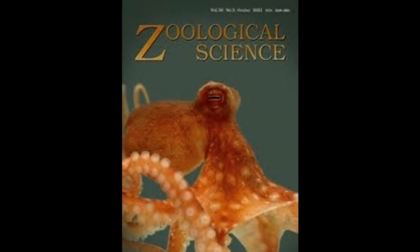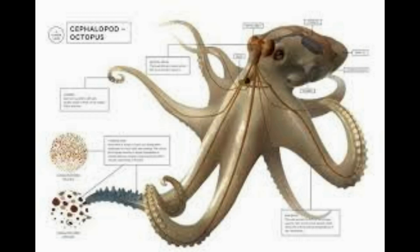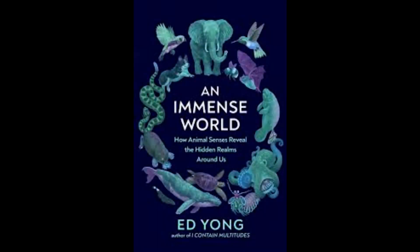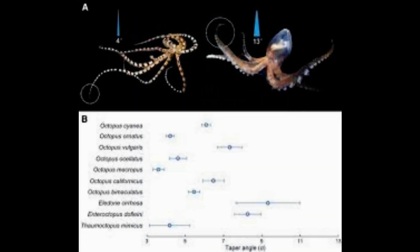When it was a crab, the octopuses pounced on the prey with a cat-like movement. But when it was a shrimp, they were slower with their approach, using their second arm to contact the shrimp before using the two neighboring arms to secure it. The researchers were surprised to see these same attacking strategies used across different octopuses, with all of them showing a preference for their second arm.